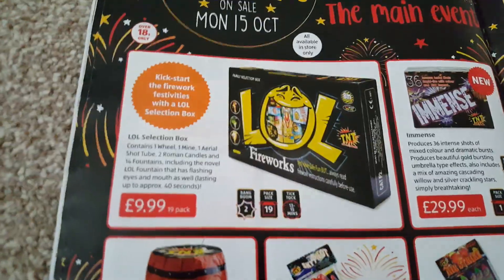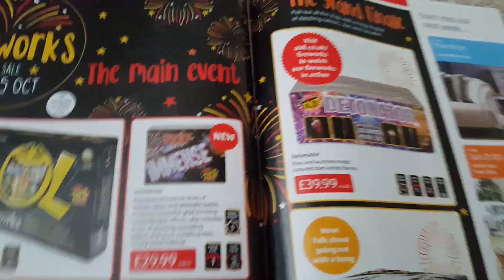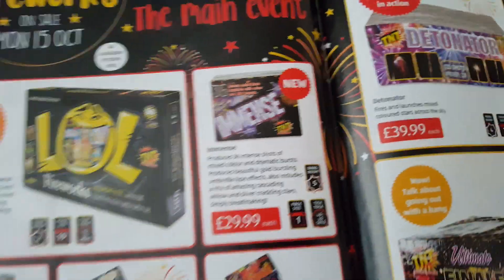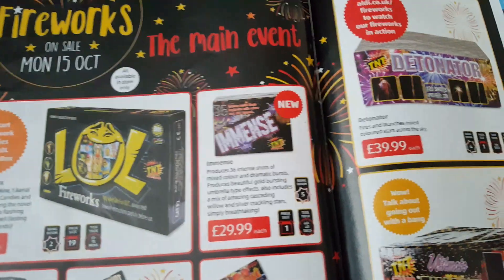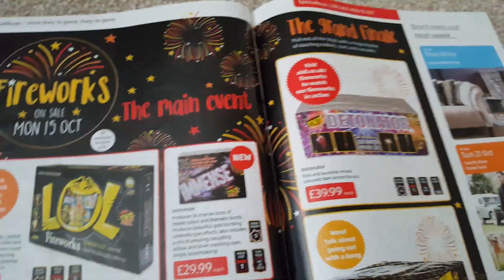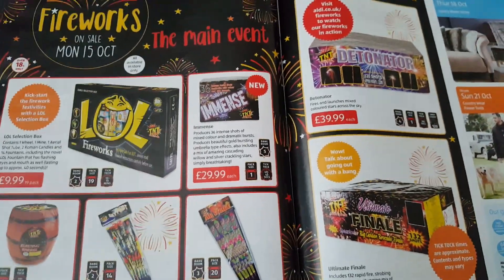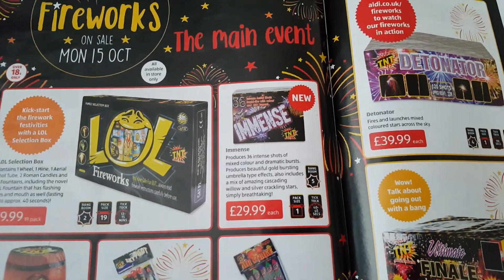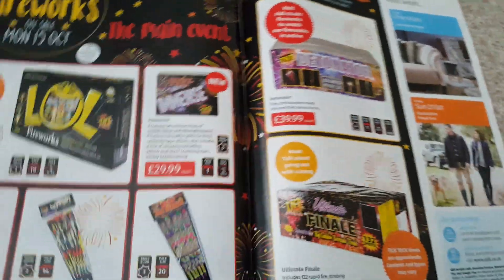You also get that flashy clown fountain which will probably be rubbish. Immense — 36 shots for £29.99. I wouldn't personally buy it; it's new this year so I can't say for certain, but the video Aldi put on their website was very slow — it didn't fire very quickly at all. For £29.99 I'm thinking about what else I've got this year, and as you'll see in future videos some of that stuff is just staggering, so you'd probably want to look elsewhere.